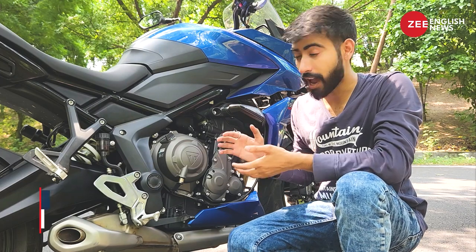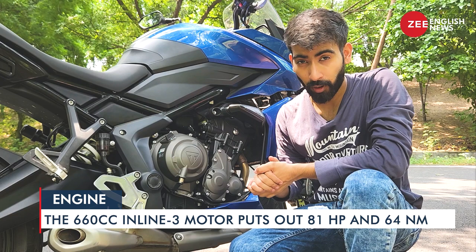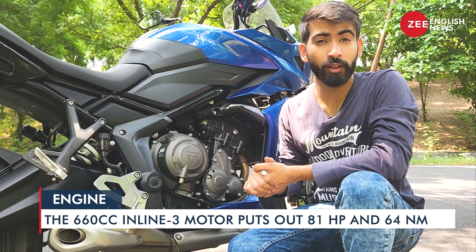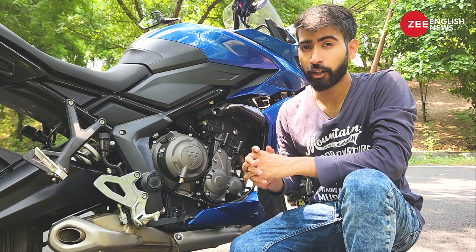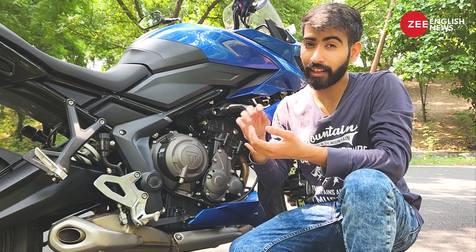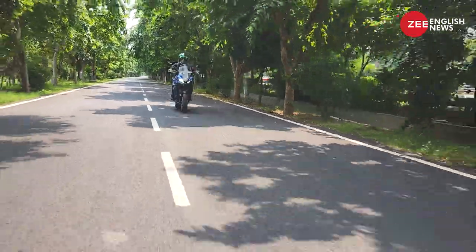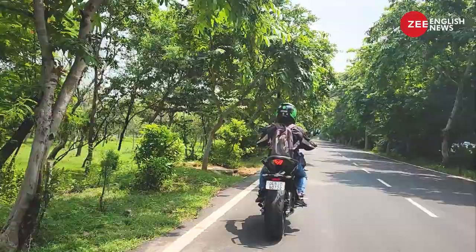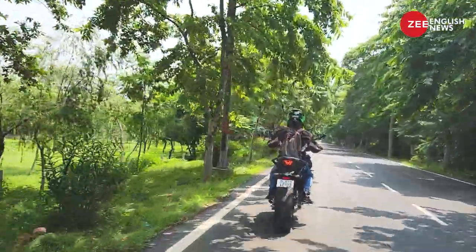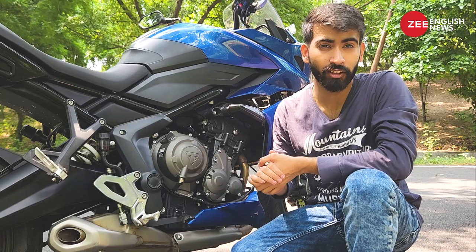Now it's time to talk about the engine and gearbox — point number three. You have a 660cc inline-three motor on the Tiger Sport, and it puts out 81 horsepower and 64 Newton meters of peak torque. The initial low-end grunt and the mid-range on this motorcycle is really strong. In fact, you can pull from speeds as low as 40 km/h in sixth gear itself, which is actually phenomenal.